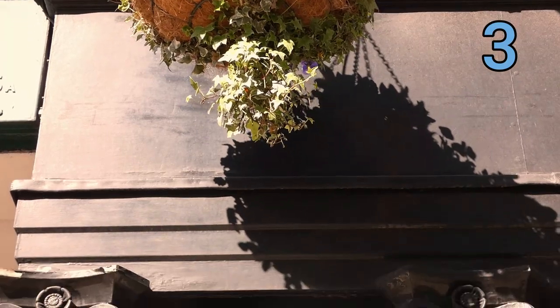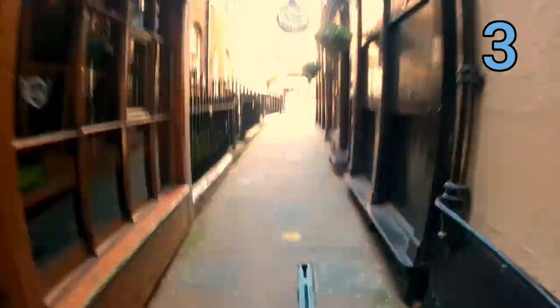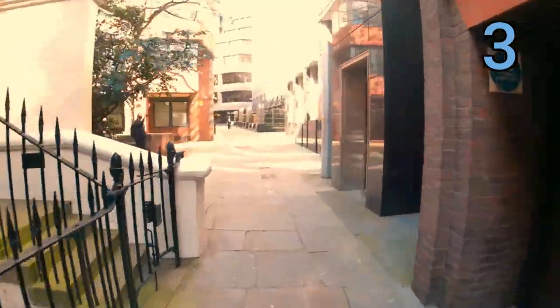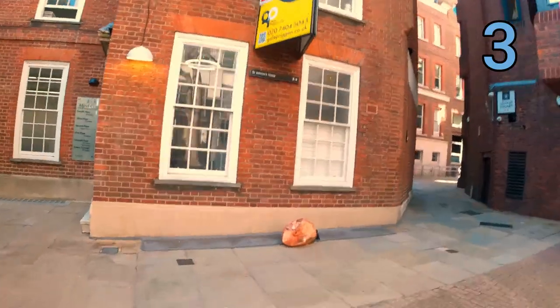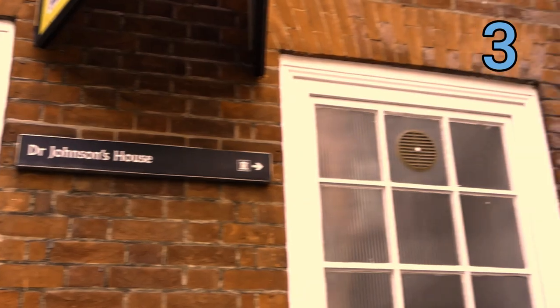Next up is my personal favorite statue on this list — Hodge the cat. He lives behind the Old Cheshire Cheese on Fleet Street. Just come down this lovely picturesque alleyway and you will find him. It's really beautiful down here, especially around sunset, so do make sure to bring your camera. Just keep heading down towards Gough Square and you can't possibly miss him.